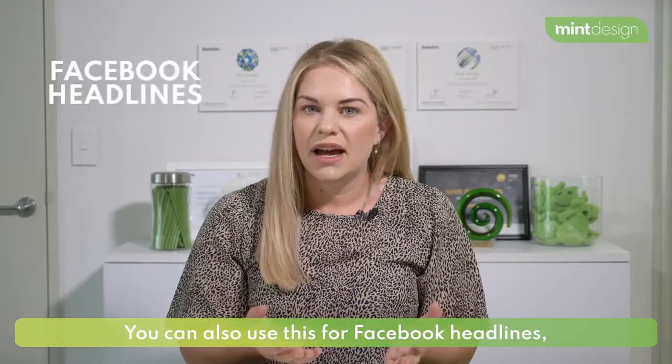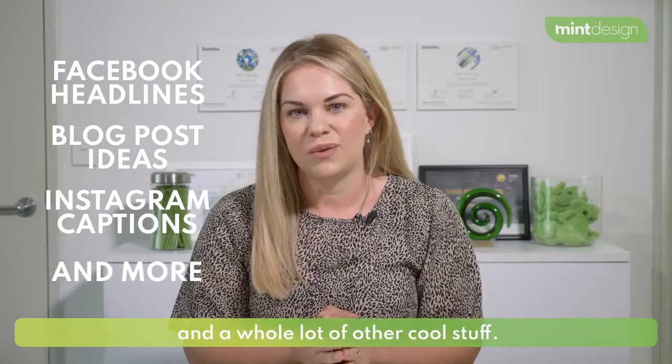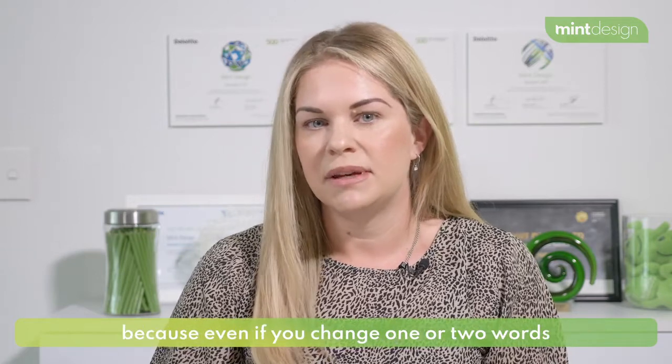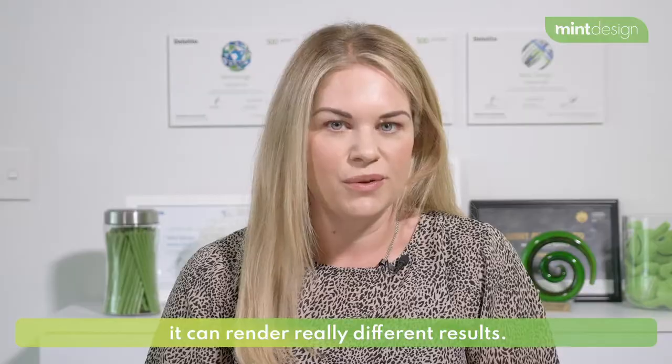You can also use this for Facebook headlines, blog post ideas, Instagram captions, and a whole lot of other cool stuff. It's worth playing around with their free trial, so sign up for that. And do keep trying to write new product descriptions, because even if you change one or two words, it can really render different results. You can check this out at copy.ai.